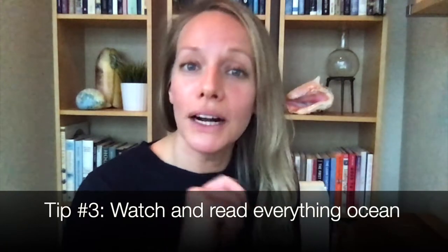Tip number three is to watch and read everything you can about the oceans. Because of the internet and all the resources available, I would highly recommend looking up scientists and explorers in your country. For example, here in Canada there's someone like Jill Heinerth — totally look her up. Her book 'Into the Planet' is incredible; she is doing amazing work with our oceans. Read whatever you can and look up interesting scientists that are in your region.